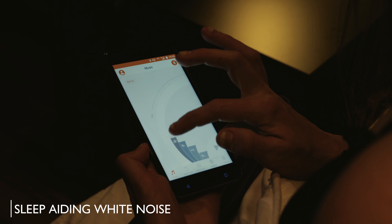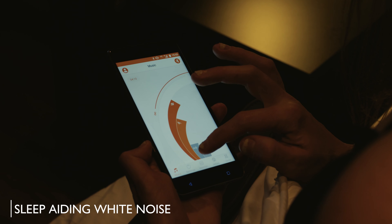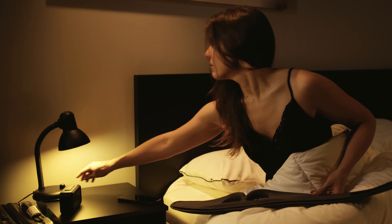Sleep-aiding white noise can be played through the DreamLight speakers. And once asleep, the DreamLight records sleep quality through a sensor embedded in the mask.